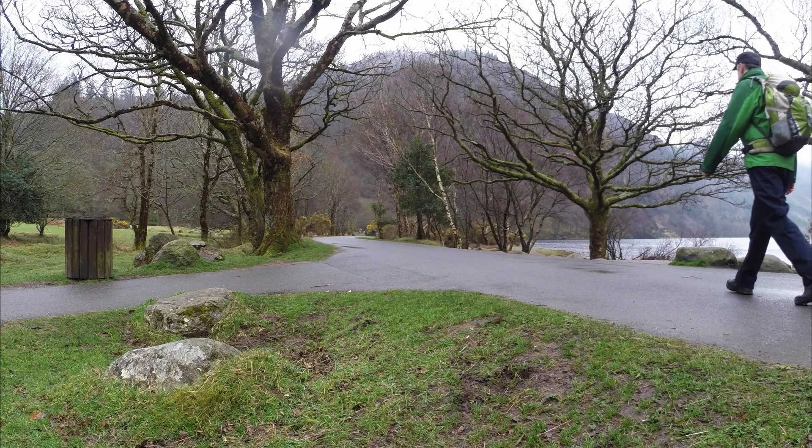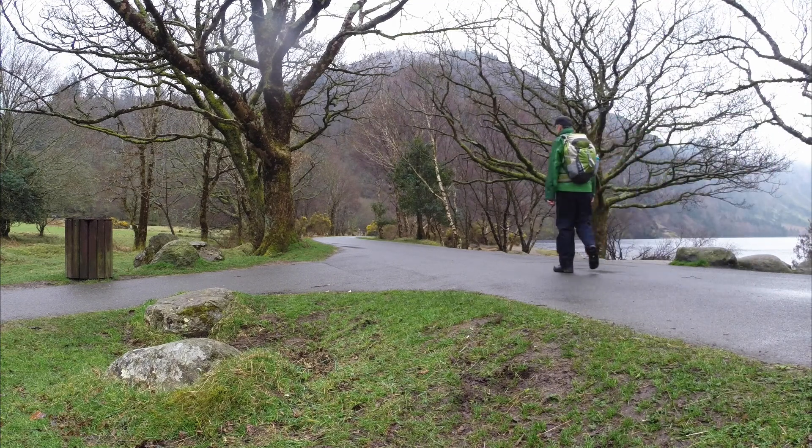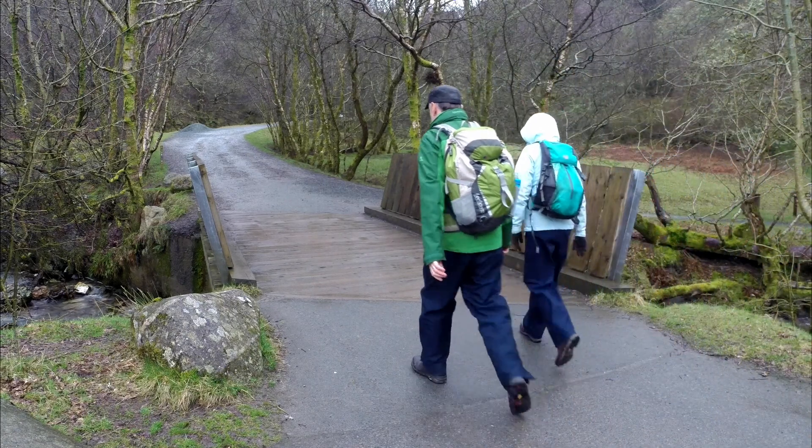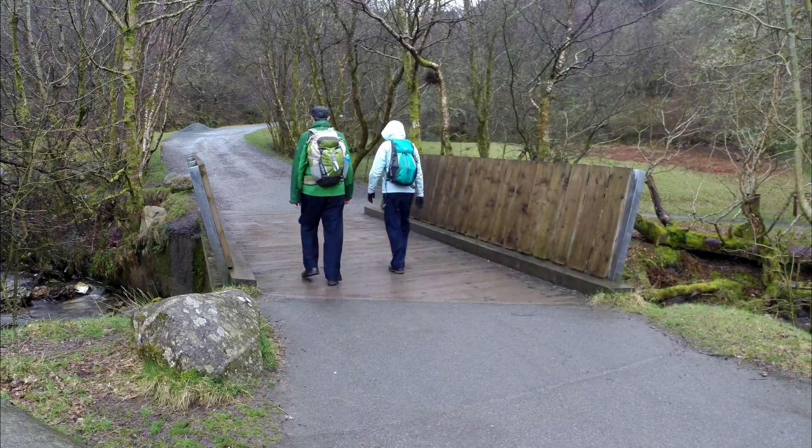When you're finished admiring the view, you can start your walk by following the track which is behind the beach. You'll come to a fork — stay to the right and cross this quaint little wooden bridge.